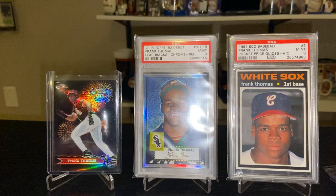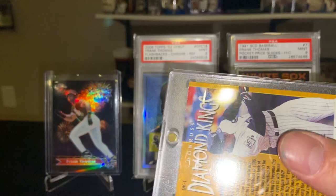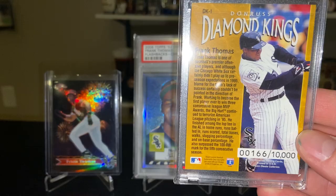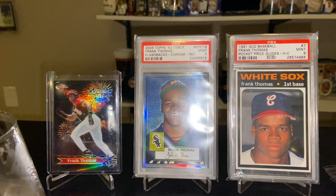Back to the mid-90s — the 1996 Donruss Diamond Kings. This is the year that really kicked it off big for Diamond Kings; first year they were serial numbered, I believe to 10,000. Dick Perez did all the artwork for this — he did a lot of art for Diamond Kings over the years, starting back in the 80s.